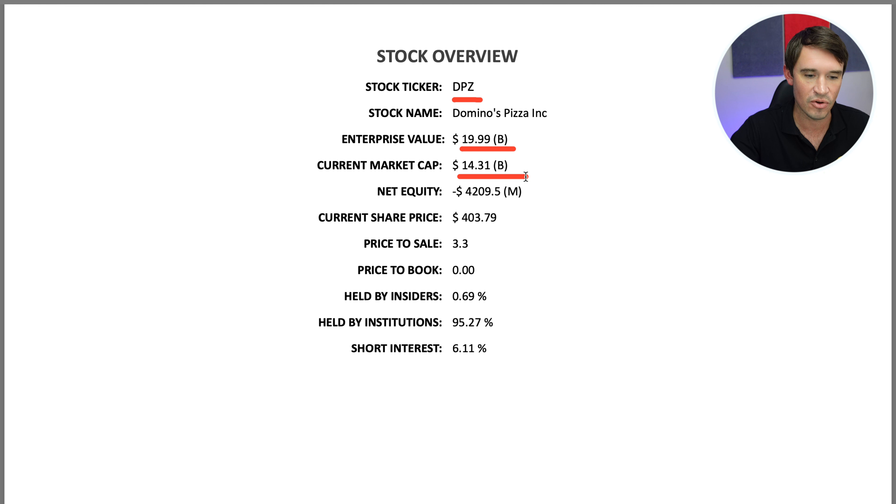Looking at the stock overview first, the stock ticker is DPZ. The enterprise value is 19.9 billion and the current market cap is 14.3 billion. This tells you the company has quite a lot of debt on its balance sheet, which is why the enterprise value is more than the market cap — it takes the market cap, adds the debt, and subtracts the cash.